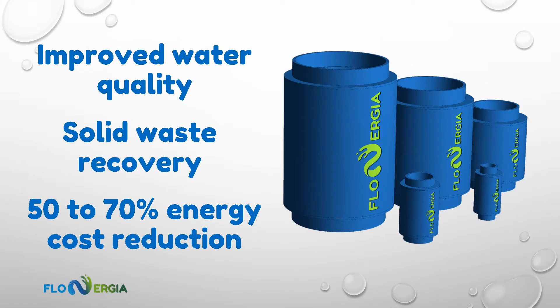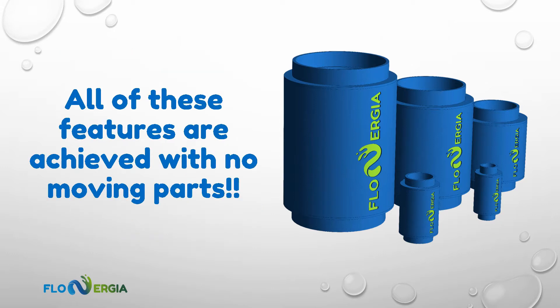Flowmove pumps improve water quality by disrupting thermal stratification, improving aeration, and aiding in the recovery of solid waste, while simultaneously reducing energy costs for pumping and aeration by 50-70% when compared to conventional systems — all with no moving parts and minimal maintenance.